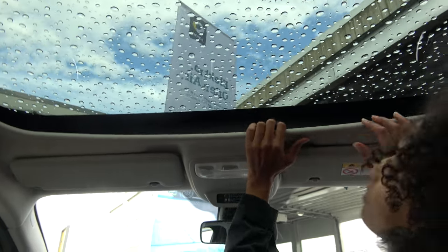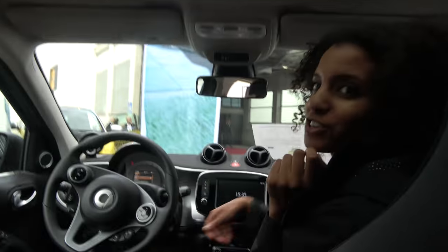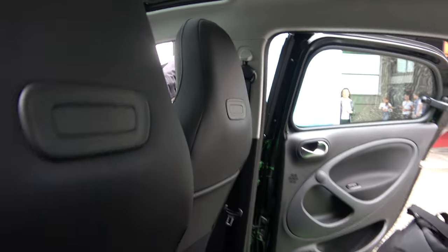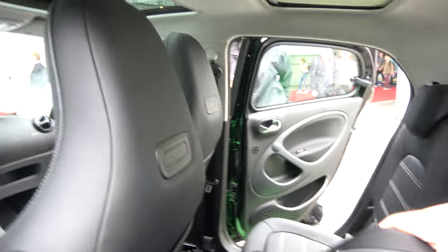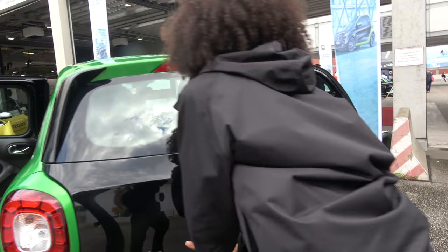Can you try to open the charging port? We need to connect it. I don't have the key unfortunately, but it opens. Very compact — Smart 4.4. And there's much more space in the boot here.